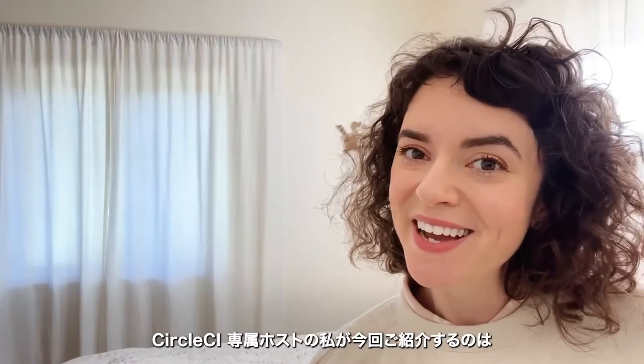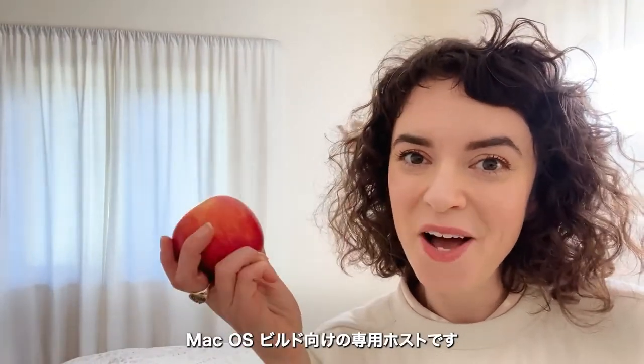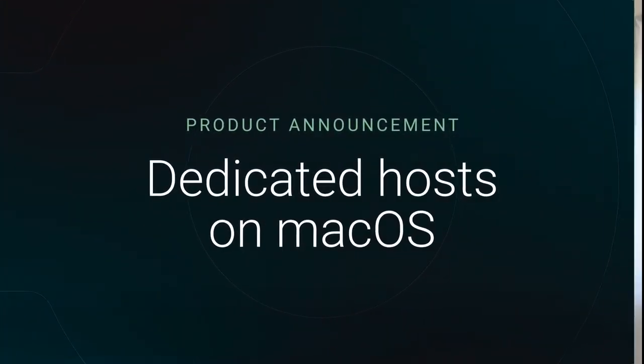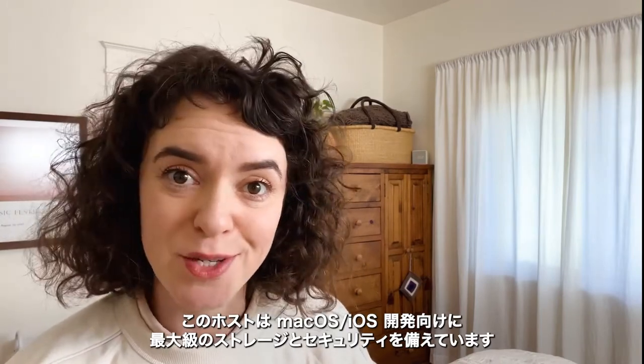I'm your dedicated CircleCI host here to talk to you about dedicated hosts on macOS. This new feature gives Apple devs maximum storage and security.